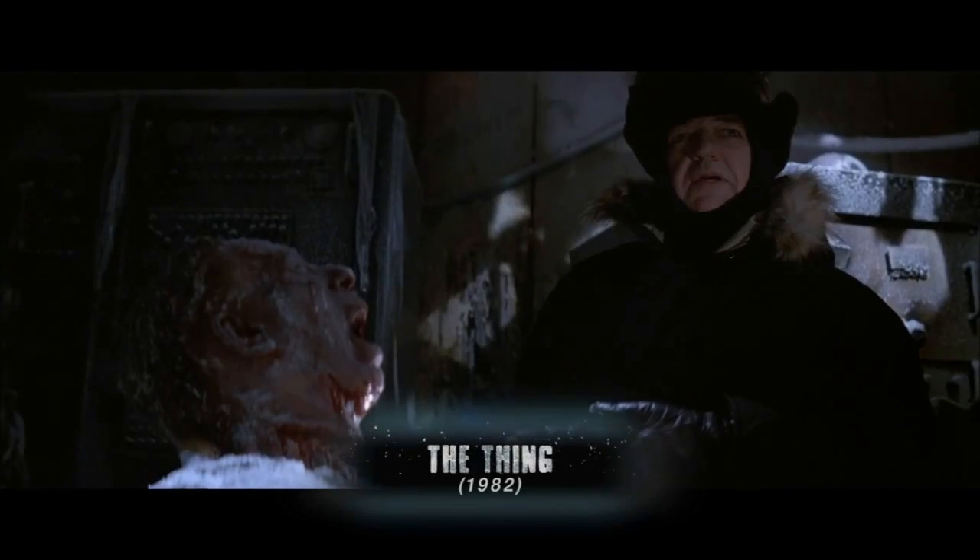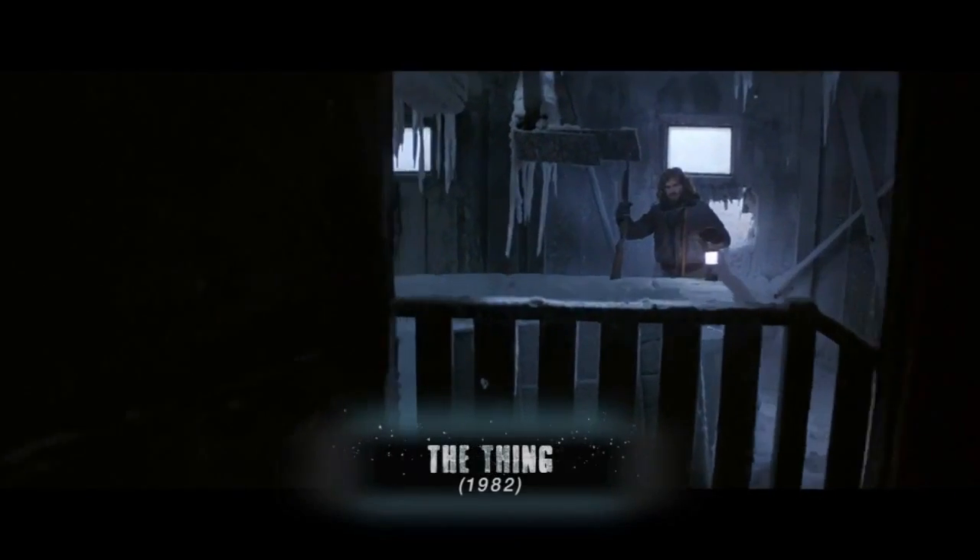What the hell happened here? We started with that set. Then we thought, working backwards, how do we arrive at this?